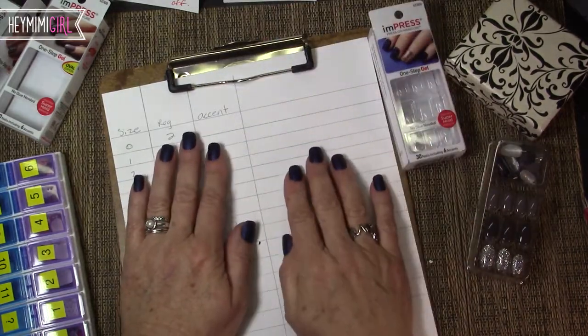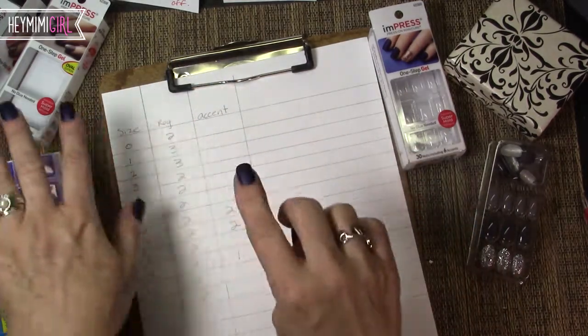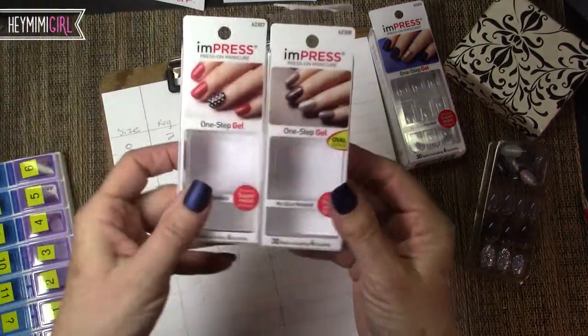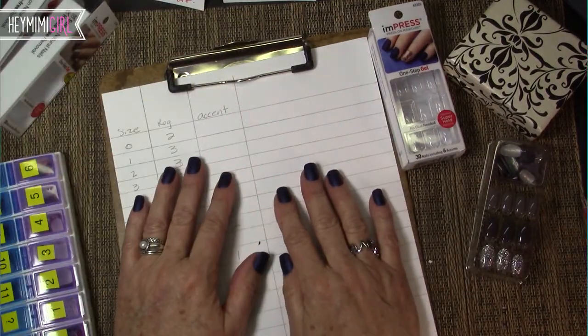Thanks for watching, and be sure to subscribe to my channel so you can see the follow-up videos of how long these lasted and also other manicures that I've done with these and other products. Thanks for watching Hey Mimi Girl.